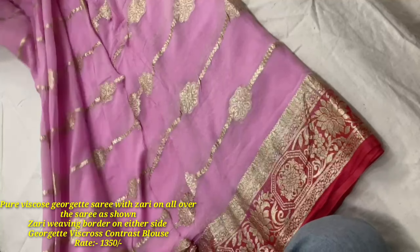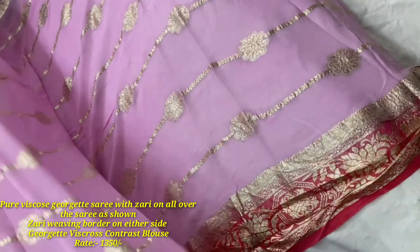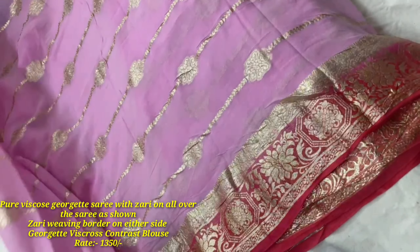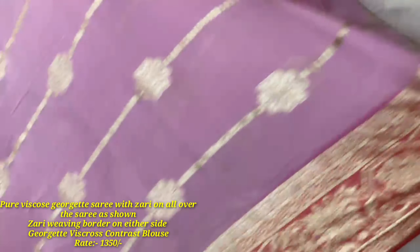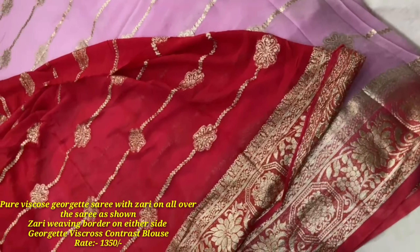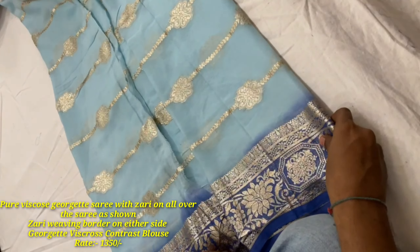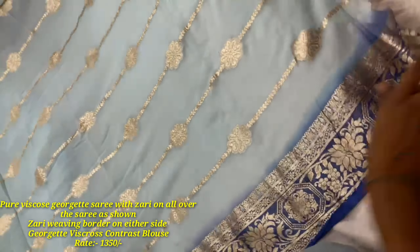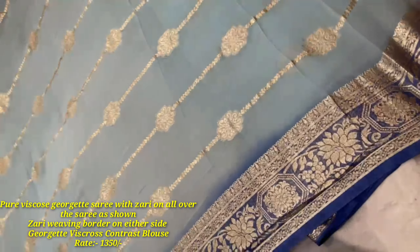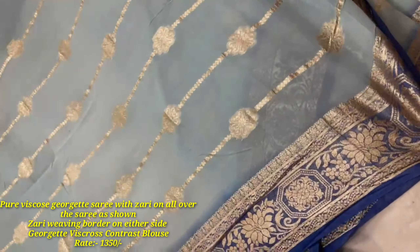The price including shipping is Rs. 1,350. In this collection we have six color sarees. Pure viscose georgette sarees. We have zari all over, zari weaving border on both sides. The price including shipping is Rs. 1,350.